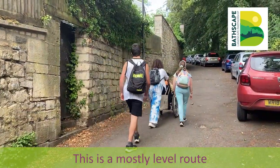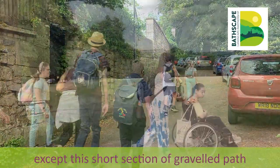This is a mostly level route. The paths are paved except this short section of graveled path.